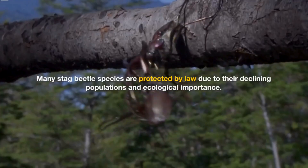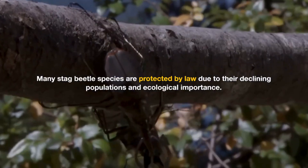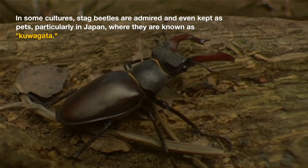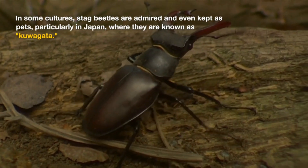Many stag beetle species are protected by law due to their declining populations and ecological importance. In some cultures, stag beetles are admired and even kept as pets, particularly in Japan, where they are known as Kuwagata.